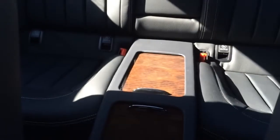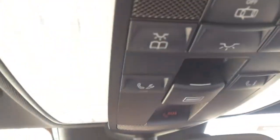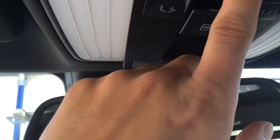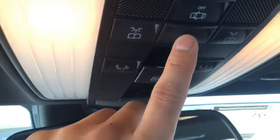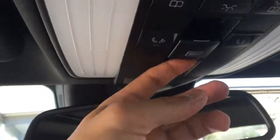The back can accommodate two large-size adults only, because the center has been used for a storage compartment. Garage door opener. Light. One-touch sunroof opener — tilt and close.